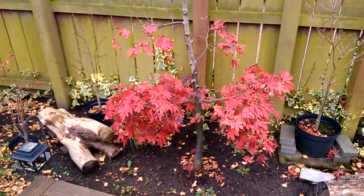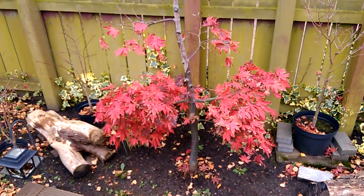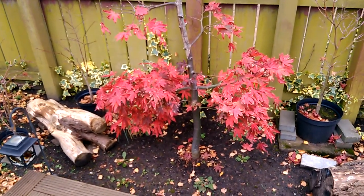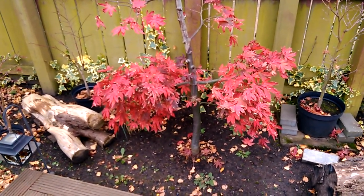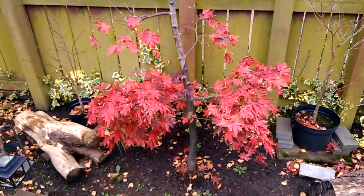Hello there, just a quick update on this Japanese maple. This is our Acer palmatum 'Sakazuki'. This tree had a disease a couple of years ago and it's only half the size it was originally.